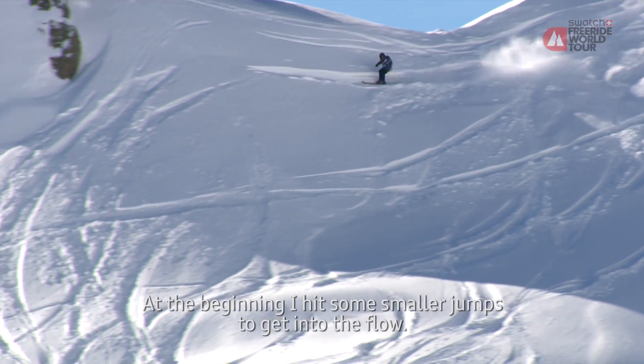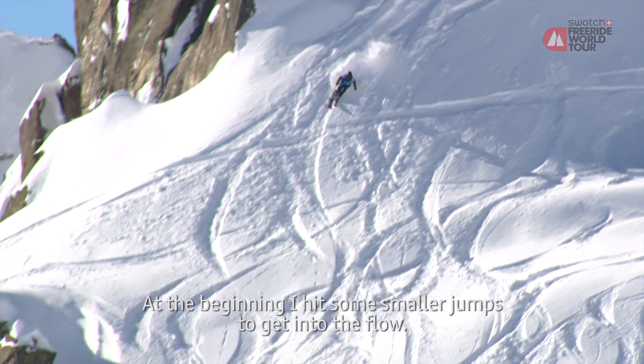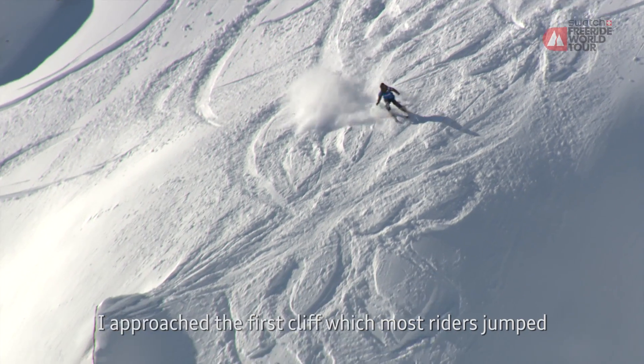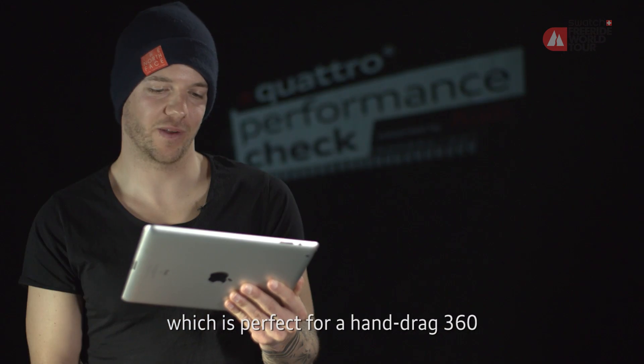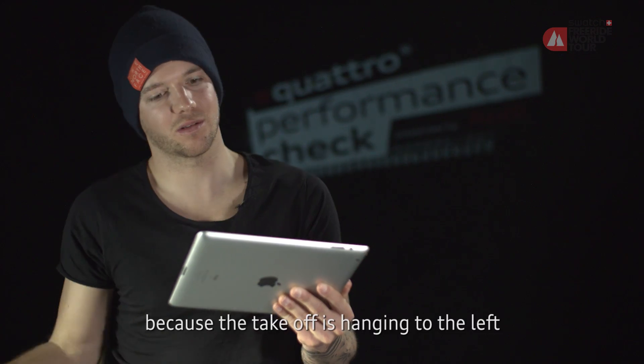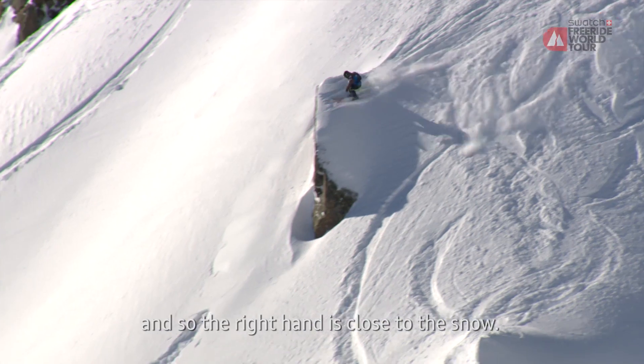Am Anfang bin ich so kleine Features gefahren, einfach nur um in den Flow zu kommen. Dann bin ich zu dem ersten Felsen gefahren, wo die meisten auch springen, und der eignet sich eigentlich perfekt für einen Hand-Track-Dreier, weil es leicht nach links unten hängt und die Hand beim Take-Off dann passt.